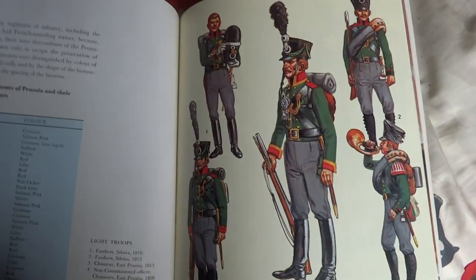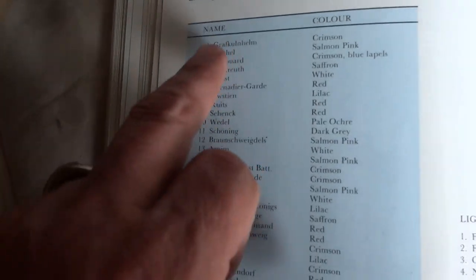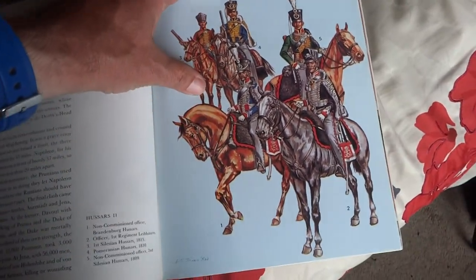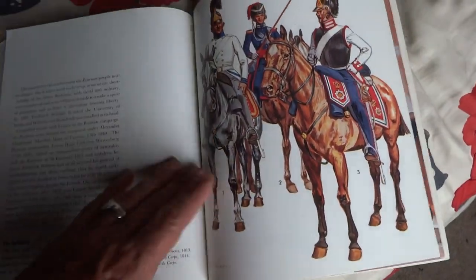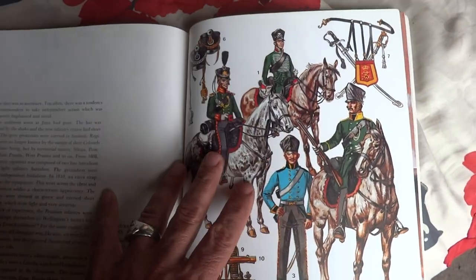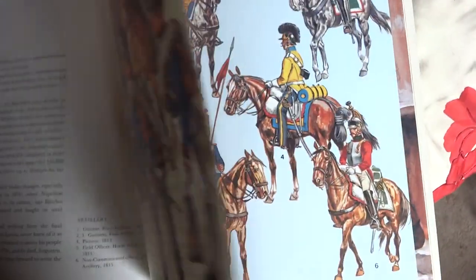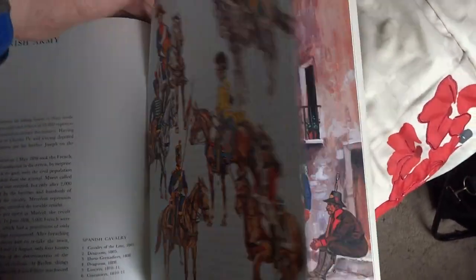Chasseurs of the Guard. Prussian and their distinguishing colors — you got their names and their colors here. Prussian Hussars. More Hussars. Tady Hussars. Prussian. Chasseurs of the Chevau-Léger and Hussars. Artillery. The Spanish army, guys. It's Spanish. Pretty cool.